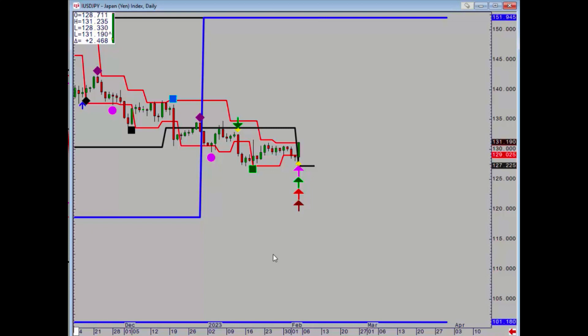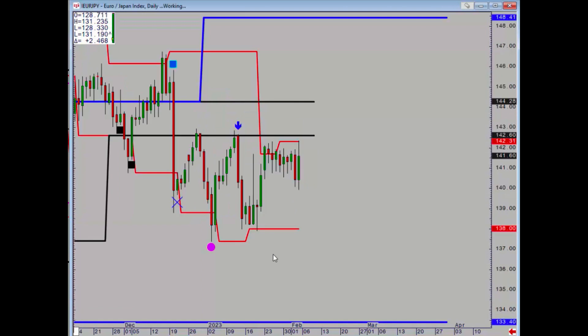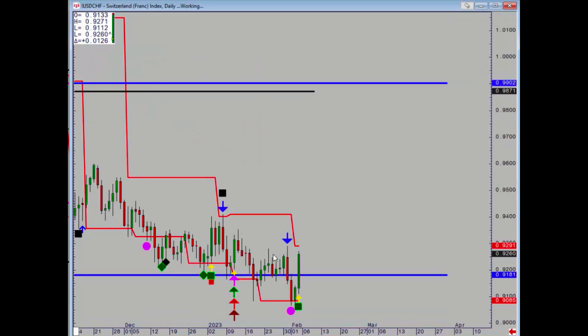Risks are definitely on the upside for dollar-yen because there is no immediate resistance if we take out that daily level. Euro-yen is stuck in the sideways — not a great deal going on there.